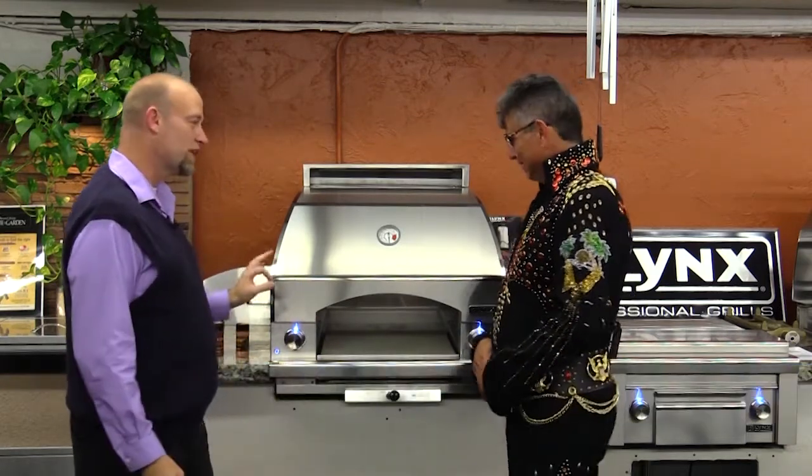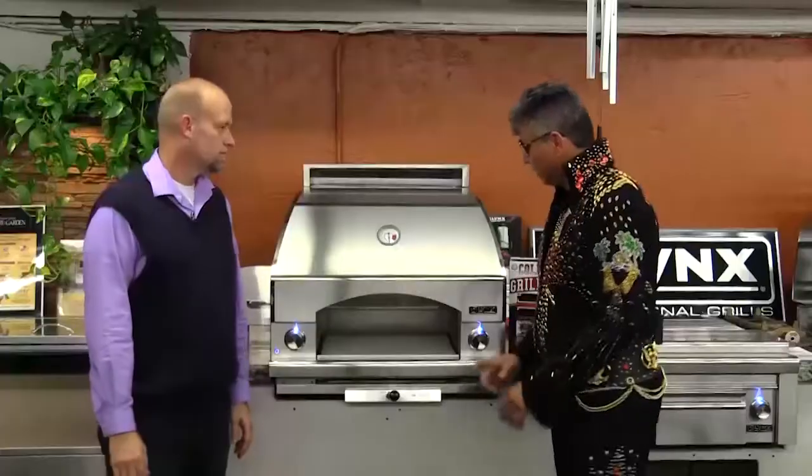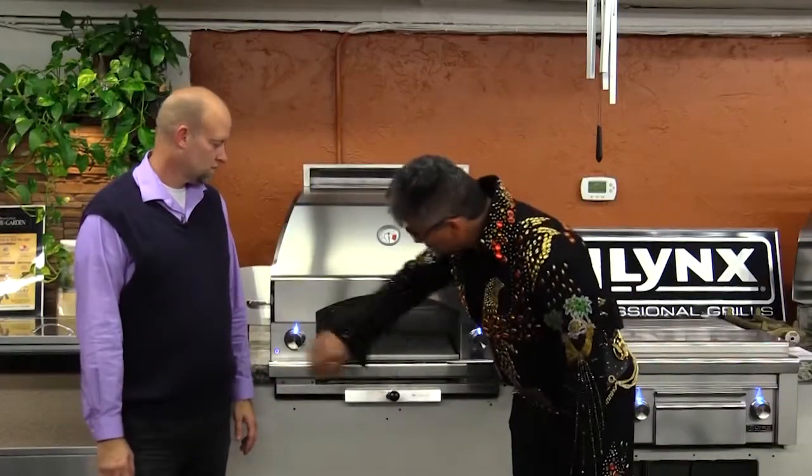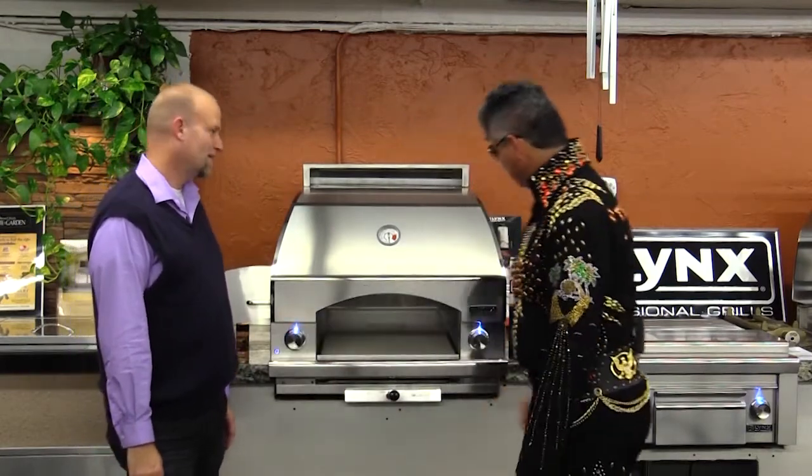Tell me about this pizza oven. This is the newest pizza oven from high-end manufacturer Lynx barbecue grills. One nice thing about this pizza oven is you actually have the blue LED lights, so if you don't want sexy, turn them off. If you want sexy, turn them on.